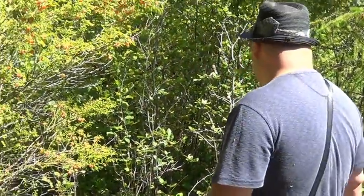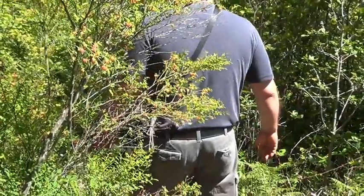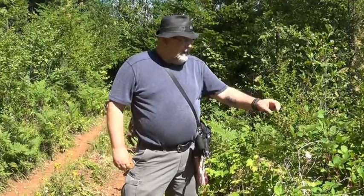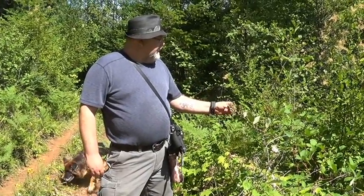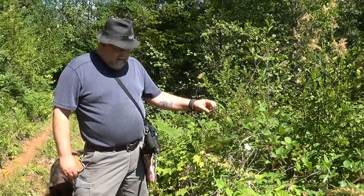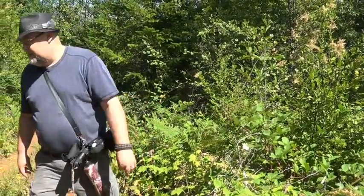There's going to be a lot of them right here. We found some green blackberries — a whole bunch of these. There's going to be a lot here, probably in three or four weeks. So we're getting close, we'll be finding some.